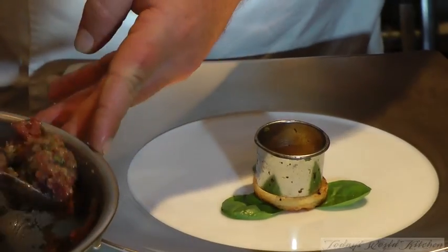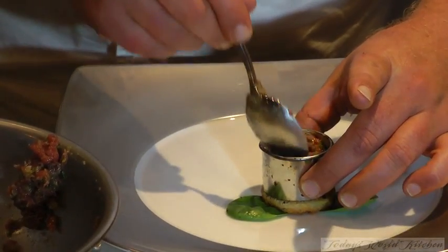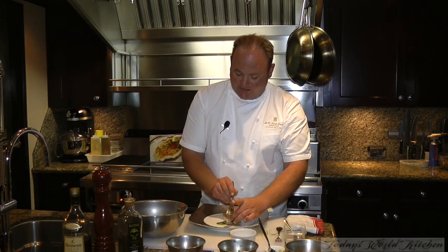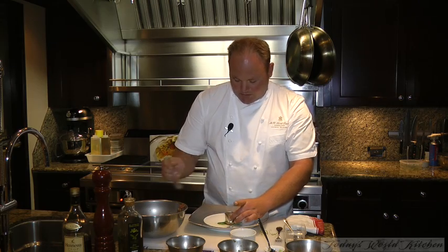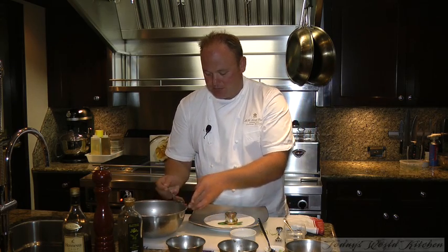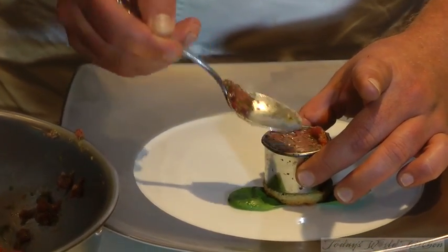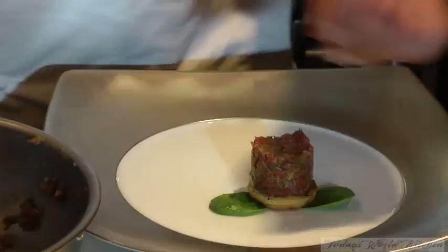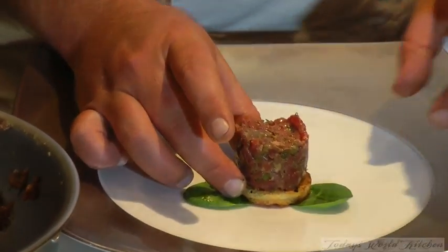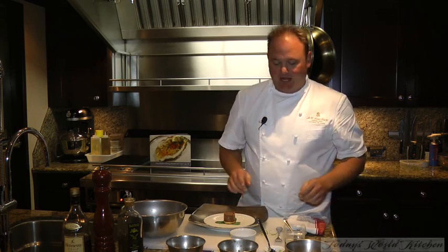I'm going to start placing the beef into the cutter now. I do a lot of degustation menus, so everything's quite petite. I'm just going to place it in there like so — put as much as you like. You could make it a main course if you really wanted to, but today we're just keeping everything quite small and almost bite-size, just so you can get through those large course menus.